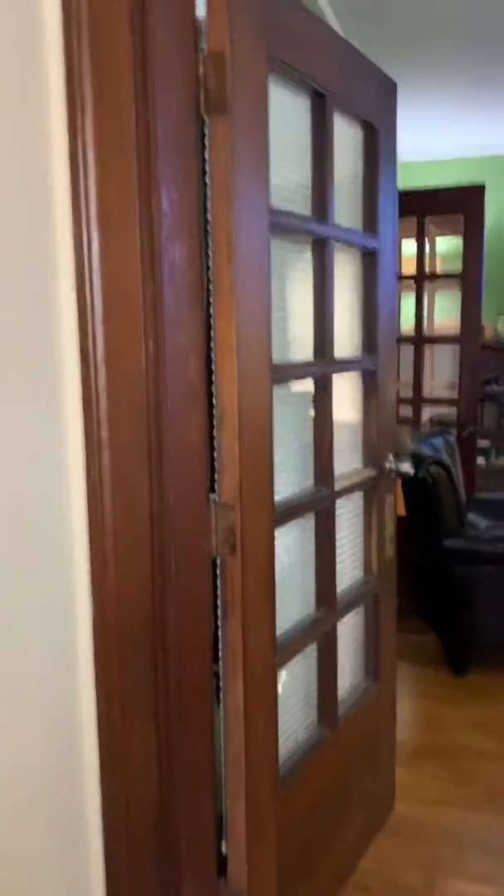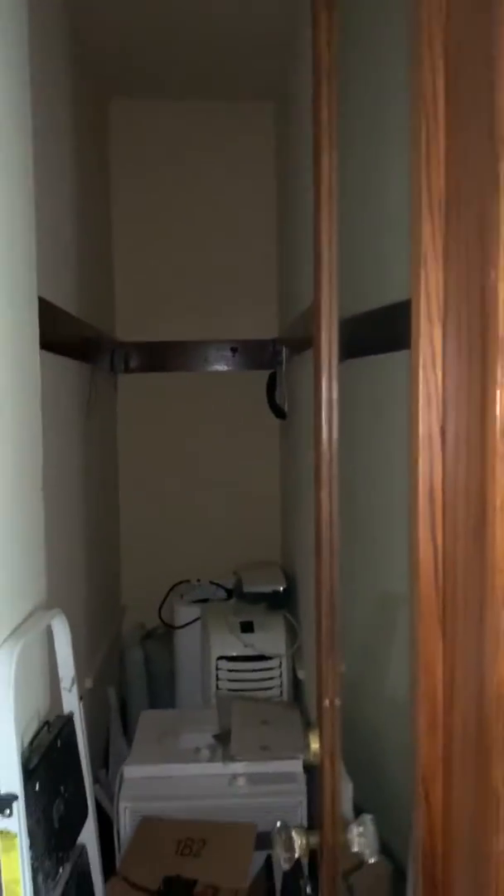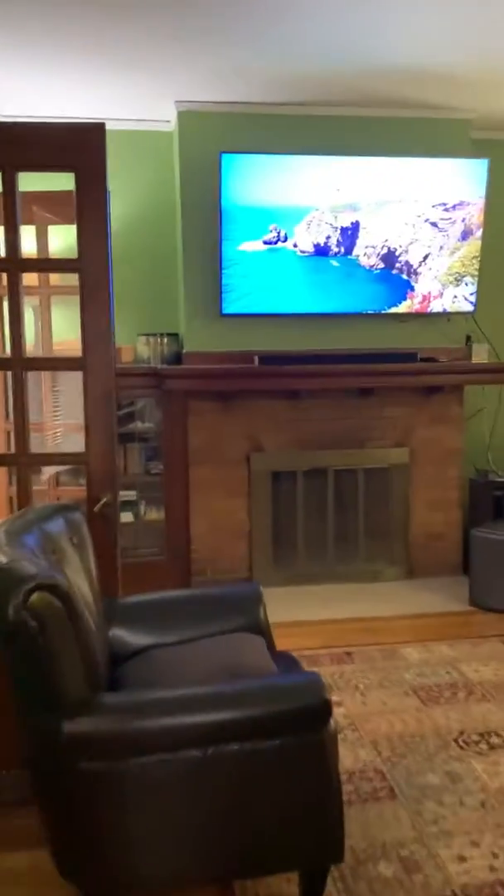This is the main level of 1825 South. You walk in, there is a little foyer. You can go up the stairs, or there's a large deep coat closet right here. Then there's a door into the main living area with a wood-burning fireplace.